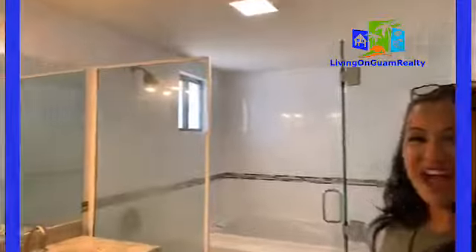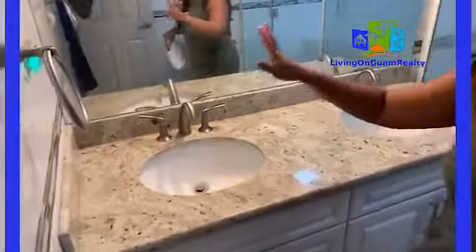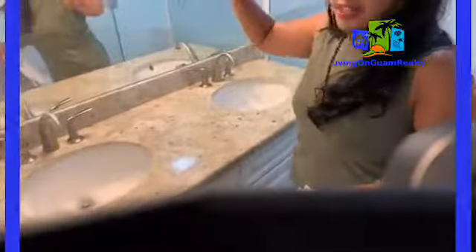Here we go to the master bathroom. There's a mirror. This is the master bathroom and it has dual sinks — two sinks right here, lots of light. The bathrooms and the kitchen have been renovated. Right here you can see the shower area — it's a shower and a jetted tub. Here is the shower, and then there's the door right here.